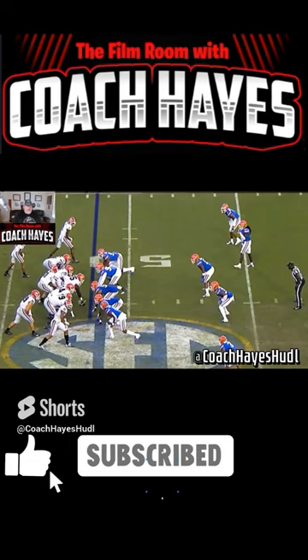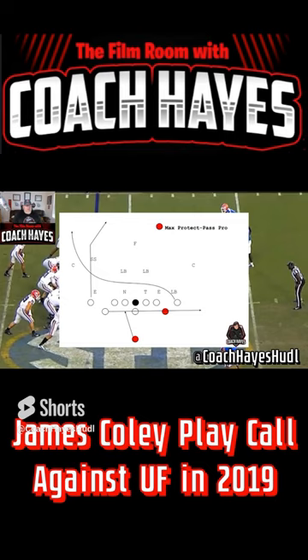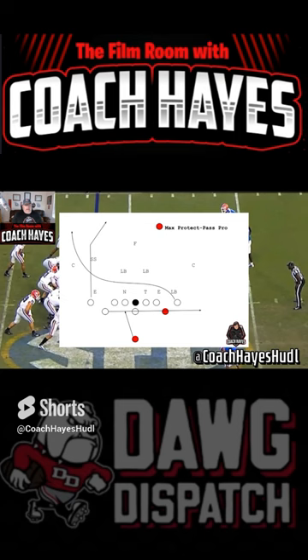This was a call that I really like — a double slot tight. It's got a good scheme to it with jet motion from Demetrius coming across to kind of pull the safeties and widen the linebackers, thinking you might get jet action or roll that side. This is realistically only a two-receiver progression, with your jet back being your outlet.